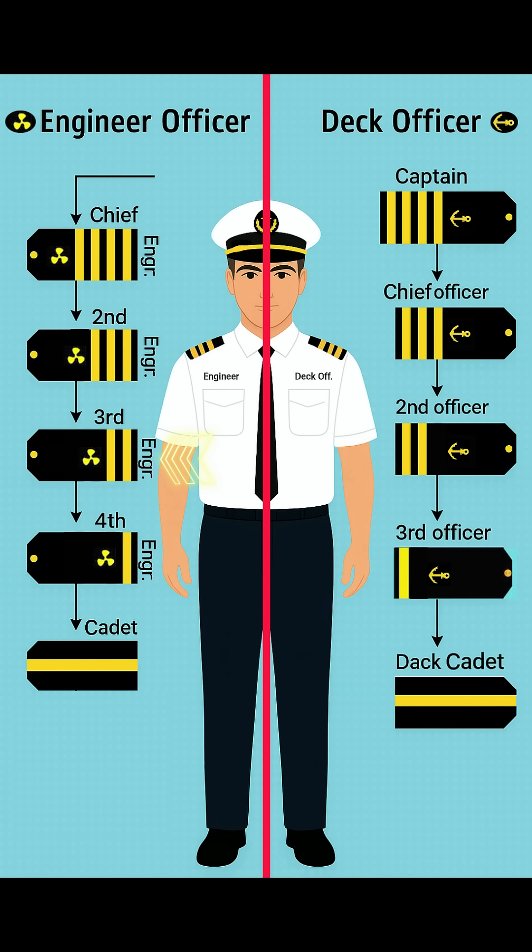Next is the third engineer. He wears two gold stripes with the propeller sign. The third engineer usually handles fuel systems, purifiers, generators, and daily engine checks.